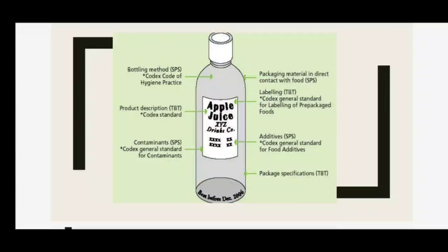Examples of classification: bottling method, hygiene practices, and packaging material in direct contact with food come under the SPS agreement. Contaminants and the Codex General Standard for contaminants also fall under SPS, as do food additives. Product description, labeling, and package specifications come under the TBT agreement.